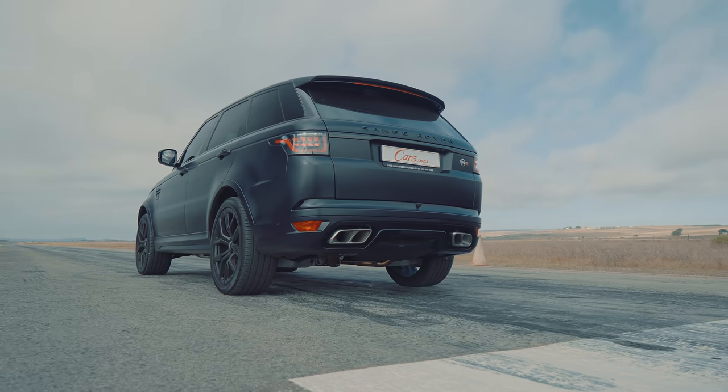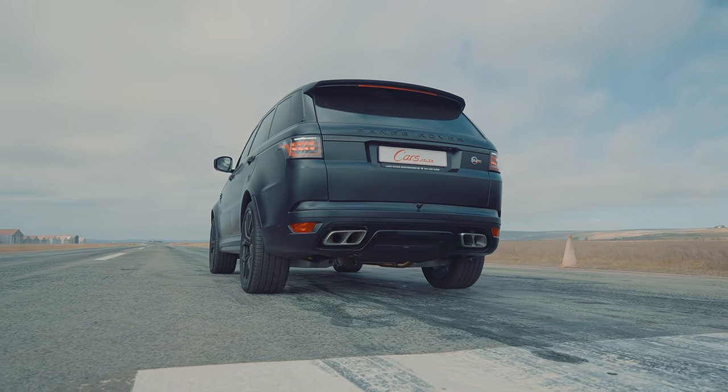So we've just done a standing start quarter mile and it was hilarious by how much I lost. This is not a slow car — it's just that the M8 is insane. So we thought: we've got the cars out here, we've got the drag strip, let's do a couple more variations. We're going to do a rolling start.